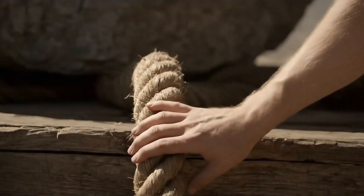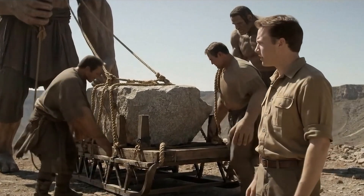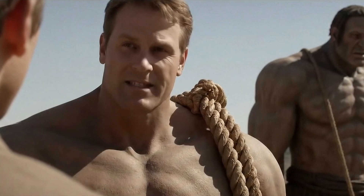How do you haul it across the plateau? We hitch three across, grease the path with water, and slide it like butter.